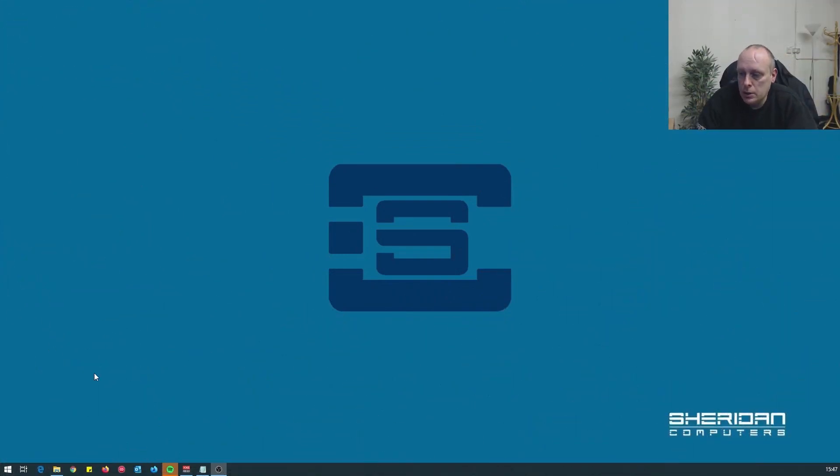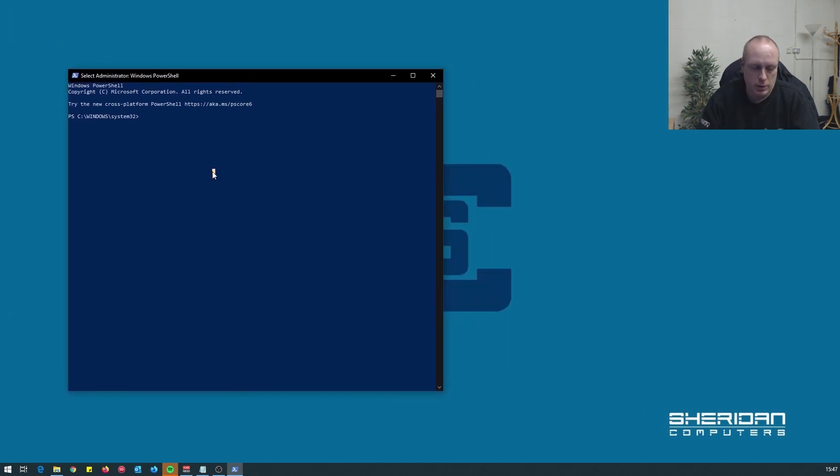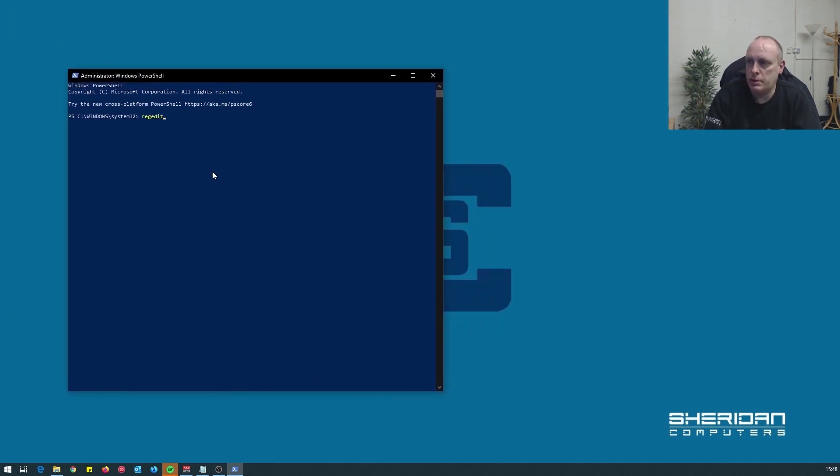I've seen a few people having it, so if we switch over we need to make some registry changes. Right-click Windows PowerShell as admin, and we need to go into regedit — so type in regedit.